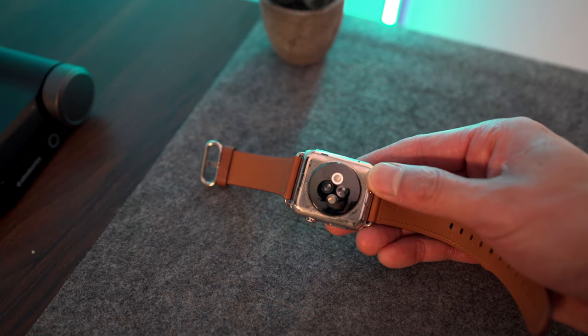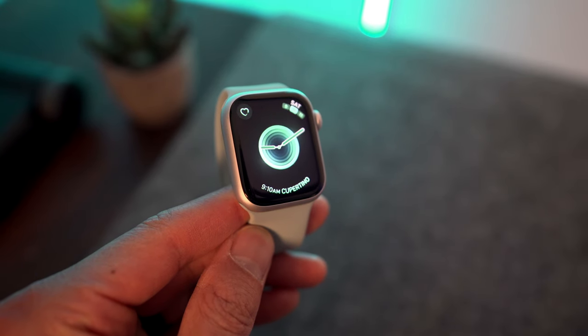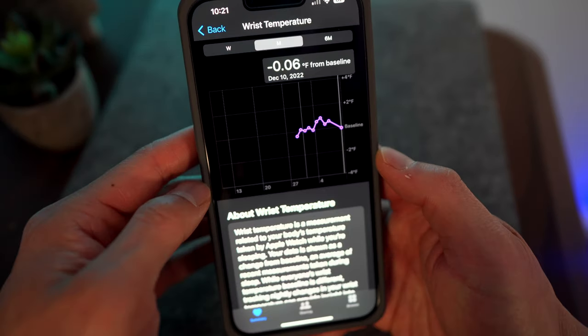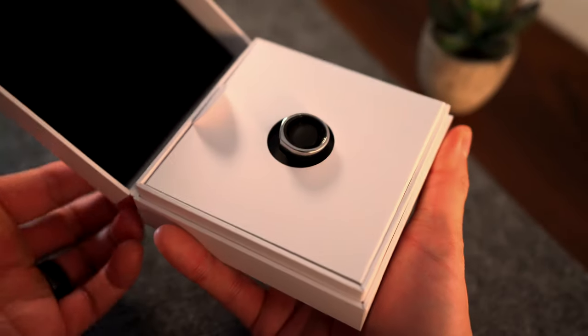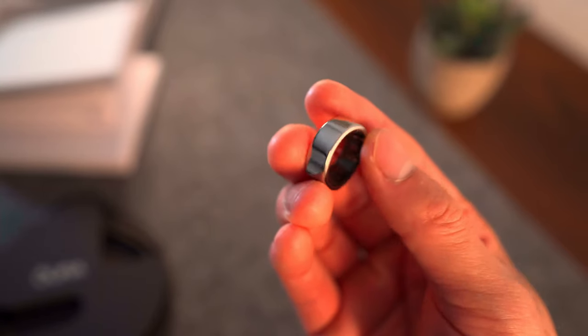I've had the Apple Watch since the beginning of time, starting with the Series 2. My wife was on a Series 4, and there are so many nifty features with the Series 8, like sleep tracking as well as a body temperature sensor to predict your period — I had to get it for her. But then, from the ashes, a new device emerged: the Oura Ring. The first question I want to know is, is this cool-looking ring worth it? That's what you're going to find out today — a super detailed review comparing the Oura Ring and the Apple Watch Series 8.